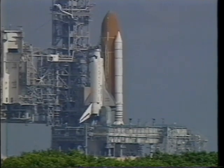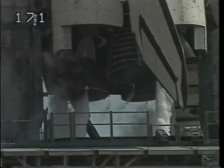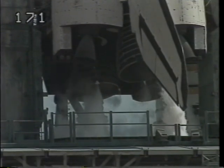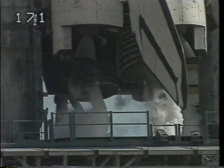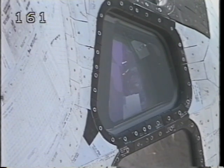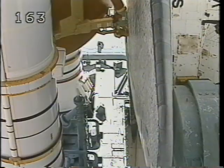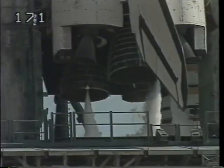Getting ready to launch on the pad — this is also the first flight of the Block 1 engine. The Block 1 engine takes the number of welds in the oxidizer turbopump from a little over 200 down to about a dozen, so it really helps with reliability. From inside the cockpit watching our engine parameters, it was absolutely no different and it worked flawlessly.